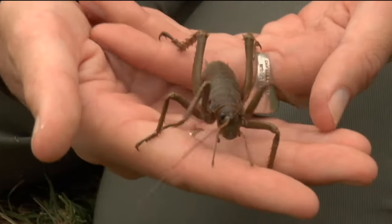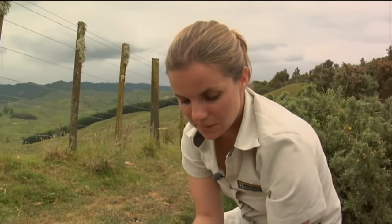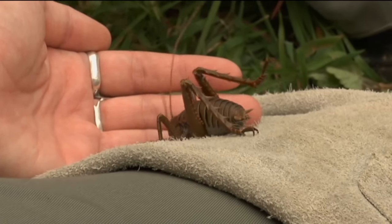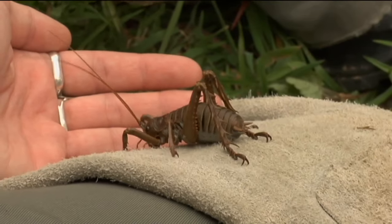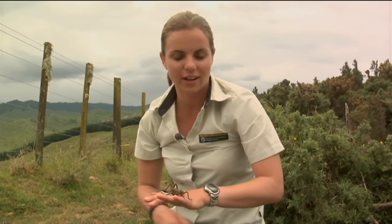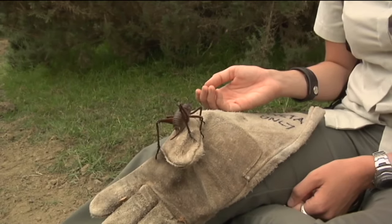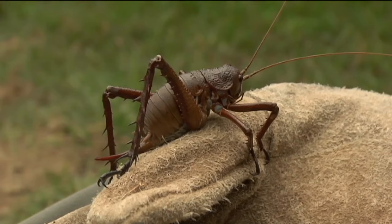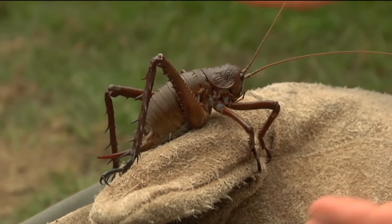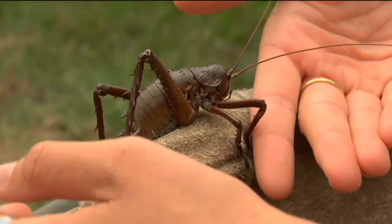He is a male — if we have a look at the end of his abdomen, he doesn't have that long ovipositor. He's got a couple of small spikes at the bottom, but he certainly doesn't have the big long egg-laying structure that the female has. We've just come across another Mahoenui giant weta — this time it's a female, and we can tell because she's got that beautiful big long ovipositor for laying her eggs. She's also a very beautiful colour.